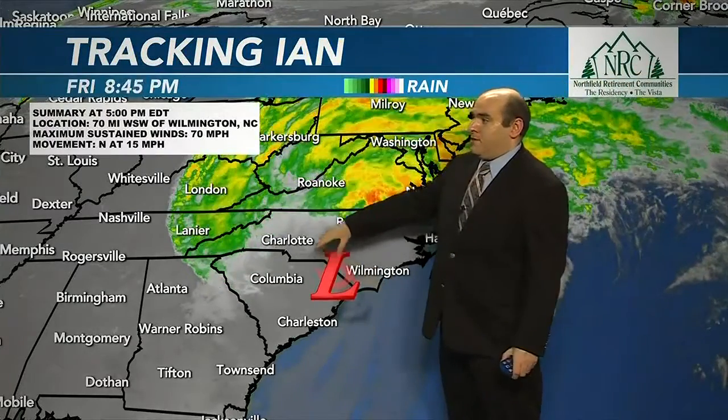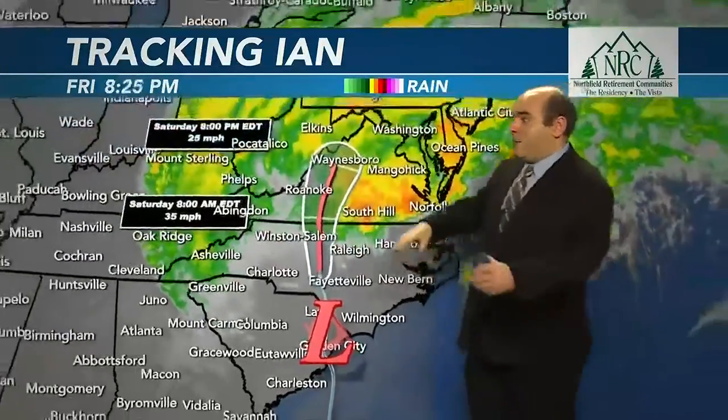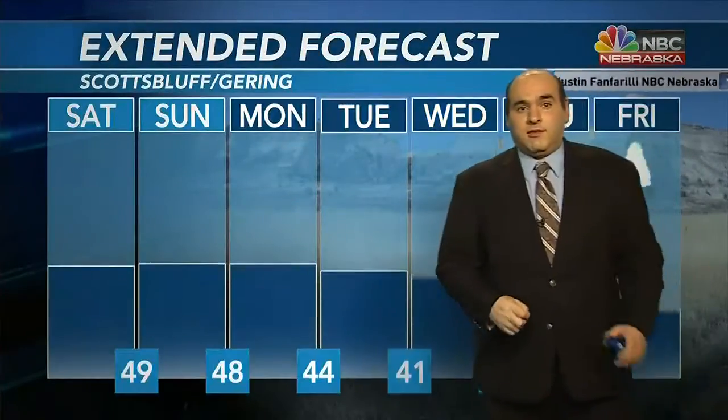As for post-tropical cyclone Ian, falling back through the 70s into the 60s in mile-per-hour range — it'll continue to dissipate with most of its moisture getting into the Appalachian Mountains right now. By around Saturday morning it should be around tropical depression strength and it'll just dissipate from there. But notice there's a lot of moisture moving into the Midwest and then into the Northeast from this system.